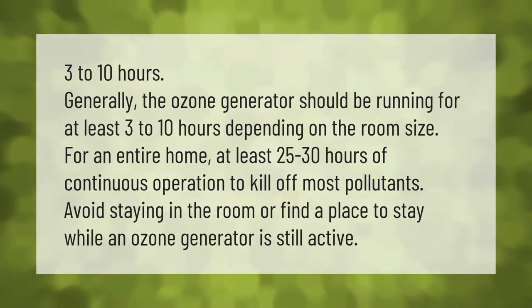Generally, the ozone generator should be running for at least three to ten hours depending on the room size. For an entire home, at least 25 to 30 hours of continuous operation is needed to kill off most pollutants. Avoid staying in the room, or find a place to stay while an ozone generator is still active.